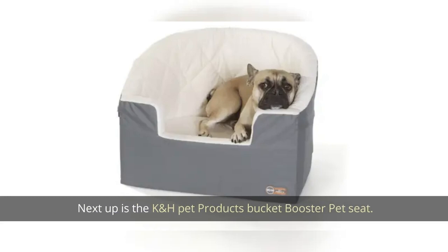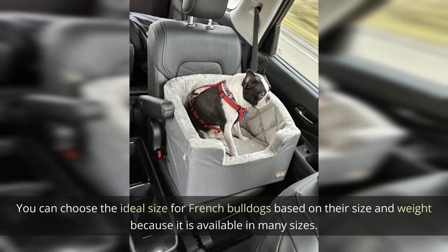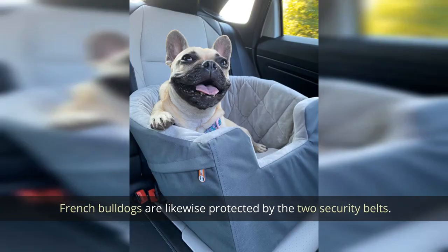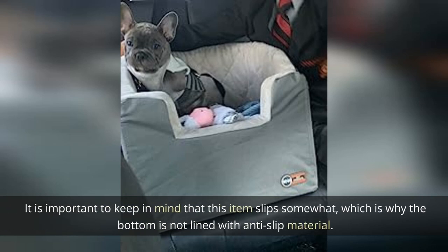Next up is the K&H Pet Products Bucket Booster Pet Seat. It is a cozy bucket-shaped seat with an interior made of three inches of foam padding. It is available in many sizes, so you can choose the ideal fit for your French Bulldog based on their size and weight. French Bulldogs are also protected by two security belts. Note that the bottom is not lined with anti-slip material, so it may slip.